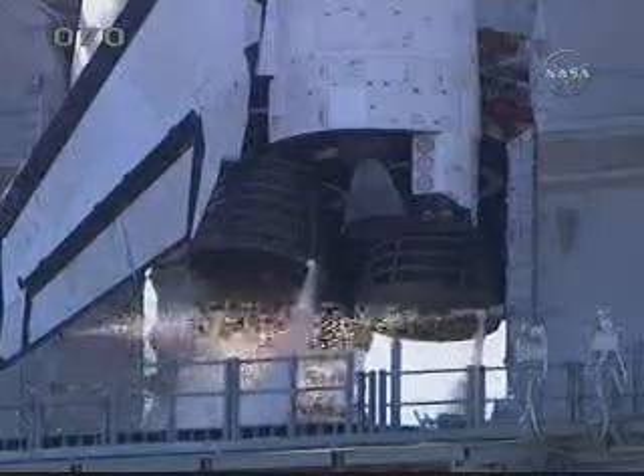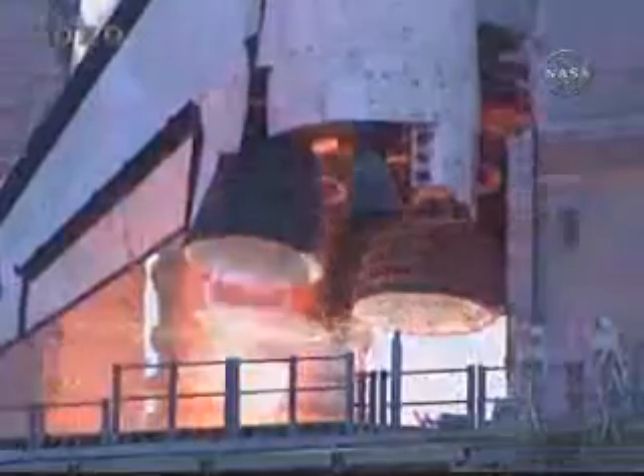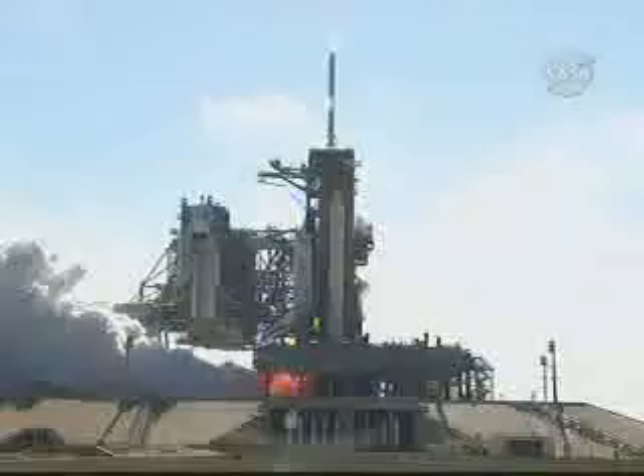10 seconds, we have buildup for main engine start. 7, 6, 5, 4, 3, 2, 1.